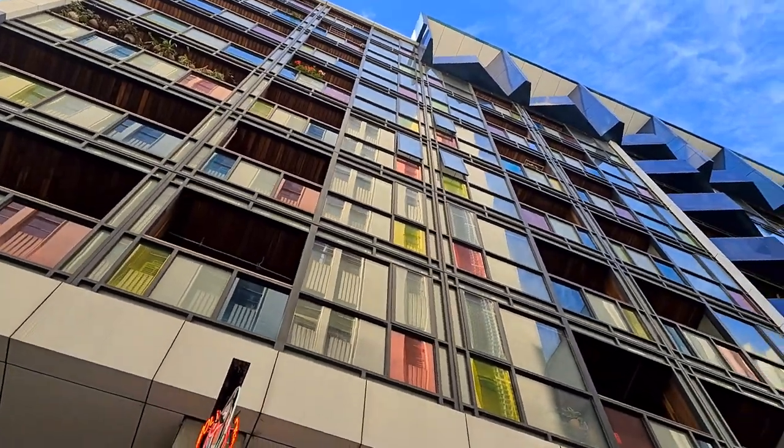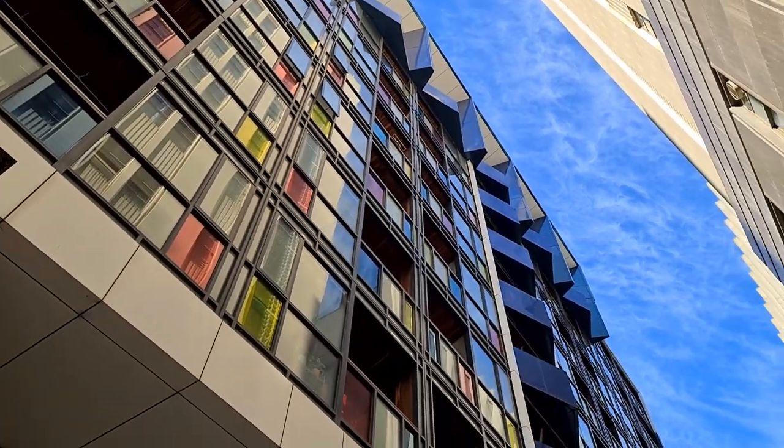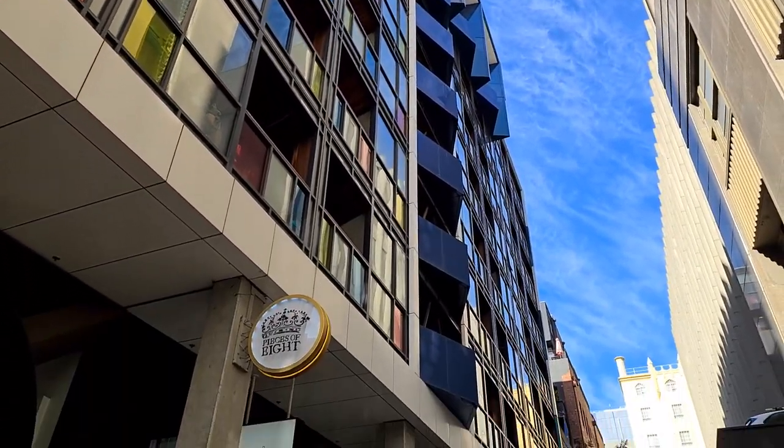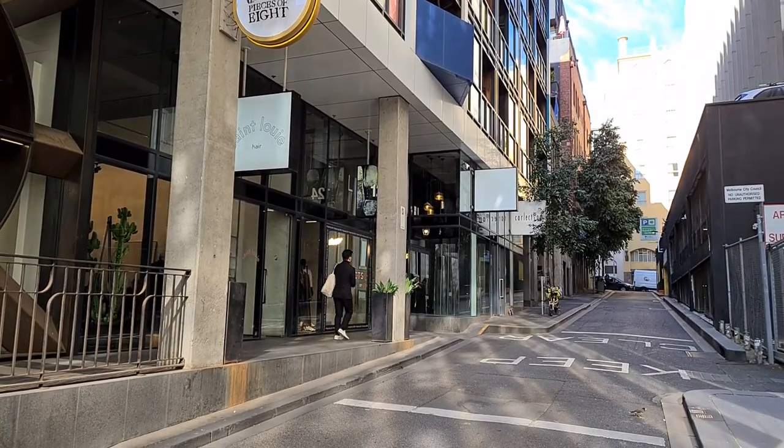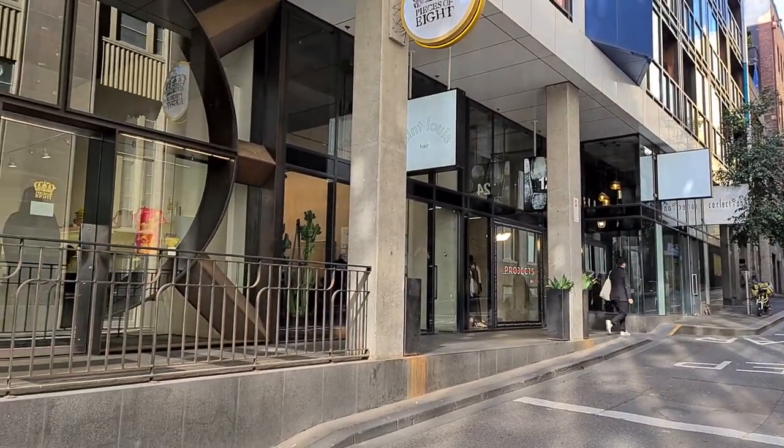Not all the buildings here contribute to the inviting atmosphere, especially the car park, but these small businesses encourage people to visit lanes like Russell Place.